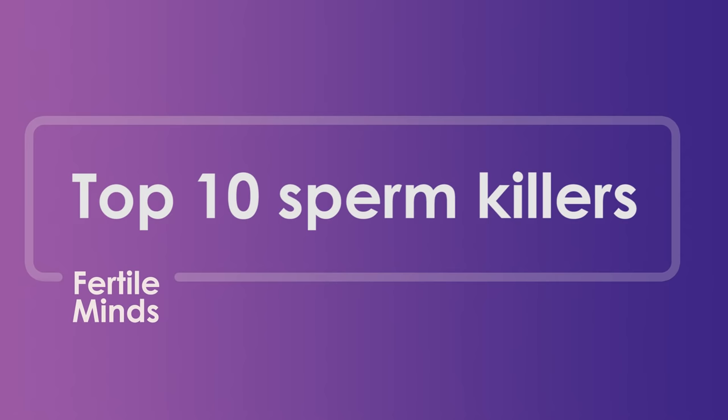After a woman's age, male infertility is the most common cause for a couple having difficulty in conceiving. So in today's video we're going to talk about the top 10 sperm killers. I'll share with you the top factors that affect sperm health and some things to look out for in regards to male fertility.